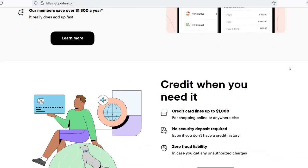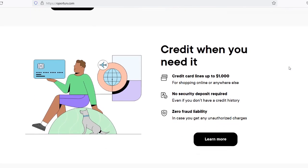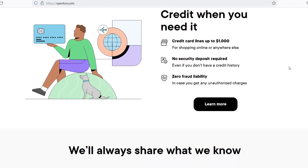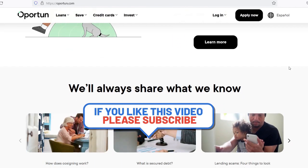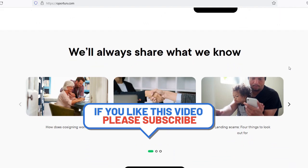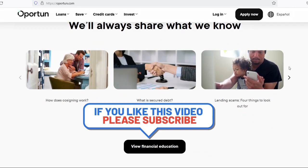Your loan will be funded once it has been accepted, which is the final stage in the process. Opertun provides a number of different funding choices, such as a direct deposit into your bank account or a check that can be delivered in person or through the mail.